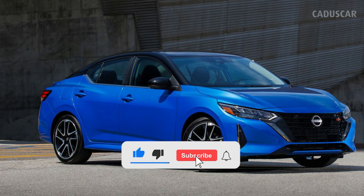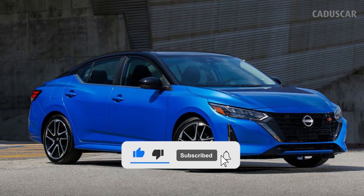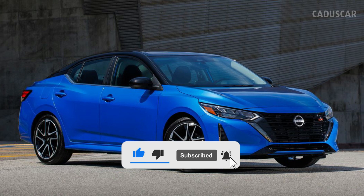Dear viewers, please do not forget to subscribe to our channel, turn on the ringtone, like the video and write us your thoughts on the subject.